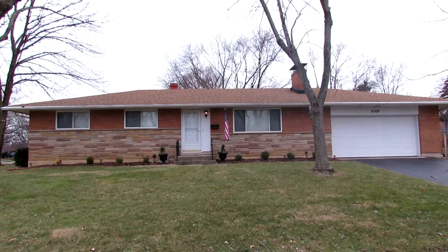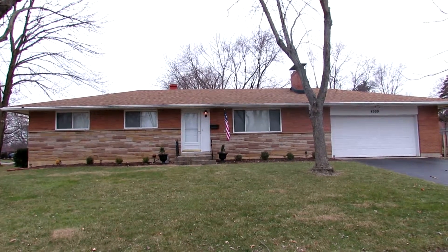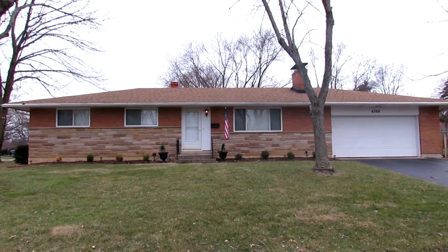Hello everyone, this is Ray Nicodemus with Better Homes and Gardens. Today I'll be giving you a tour of 4509 Hastings.